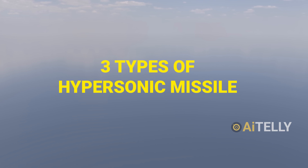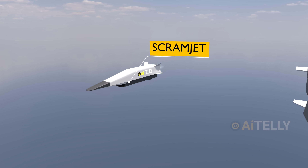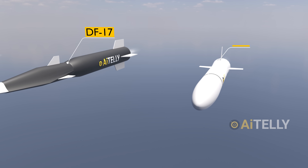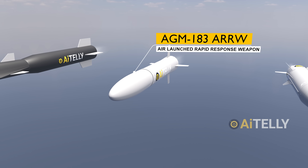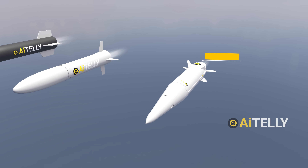There are three types of hypersonic missiles: the scramjet air-breathing missile from America; then comes the glide hypersonic missiles like the Chinese DF-17 and the American ARRW — Air-Launched Rapid Response Weapon; and finally, the Russian tried-and-tested Kinzhal missile.